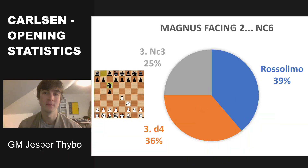Let's take a look at what Magnus plays against knight c6, which is also one of his main moves with the black pieces. Most often he goes for the Rossolimo in 39% of the games, but he's also played the open Sicilian with pawn to d4 in 36% of the time. For 25% of the games, he's played knight to c3. So it's actually quite hard to know what will happen after knight c6, although the Rossolimo seems a bit more likely as it fits Magnus' more positional style. I don't really see Magnus going for the Sveshnikov all that often, so I think he mainly played pawn to d4 earlier in his career.